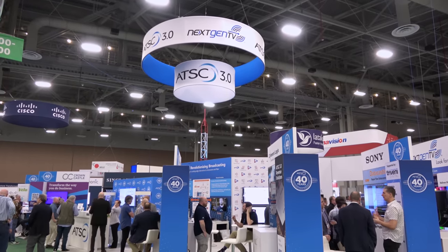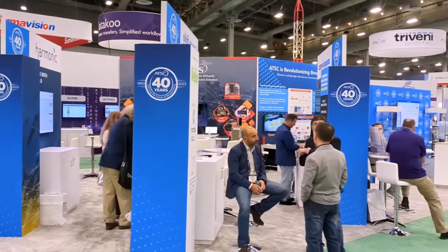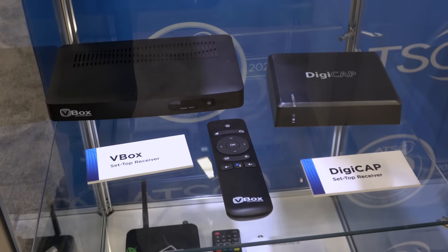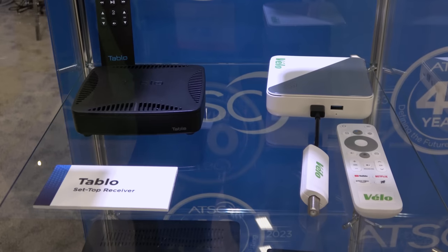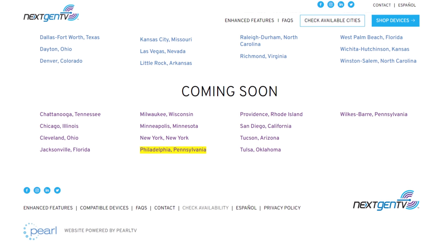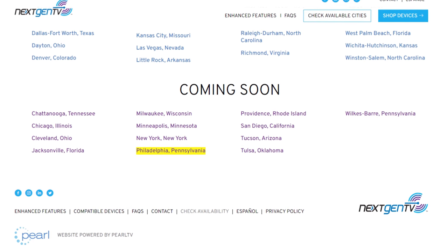We are definitely still in the early stage with some bumps in the road, but from what I've seen at NAB, the future should be more smooth. More affordable external next-gen tuners are expected to come on the market soon, which I'll now be able to review at my house rather than a hotel room, with the announcement that the Philadelphia market will finally launch ATSC 3.0 this summer.